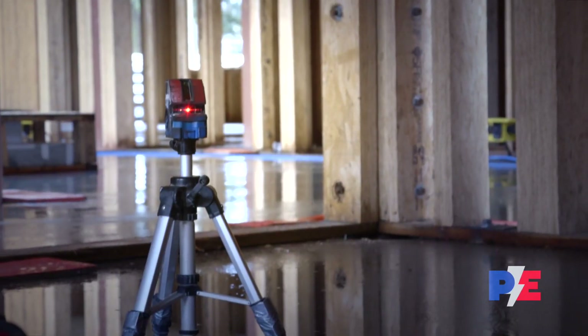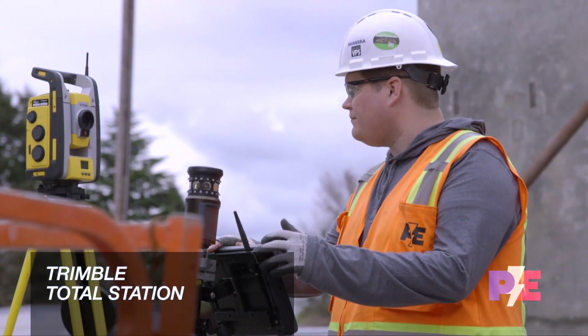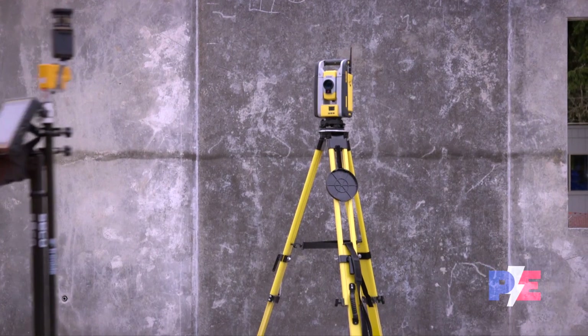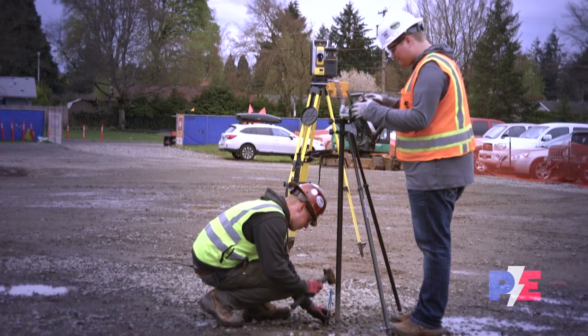Prairie is pressing technology into service during the build, too. Our Trimble Total Station System provides fast, accurate, and reliable building layout for improved precision and efficiency. This innovative technology also alleviates trip hazards and impacts to other trades working in the same area.